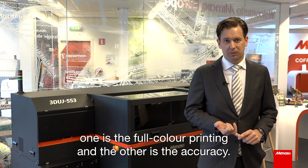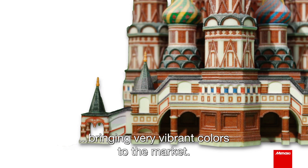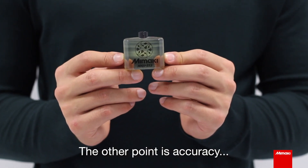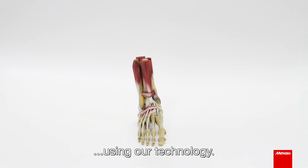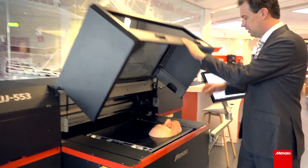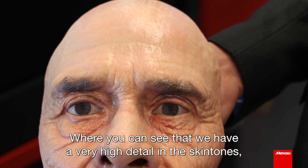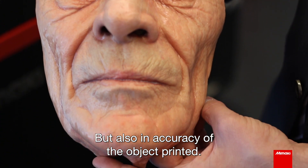Mimaki has specifically identified a few niches in the market: one is full color printing and the other is accuracy. What is very important for us is that we are bringing very vibrant colors to the market — this is especially important for product designers. The other point is accuracy, where we are able to print very fine details using our technology. Here we have a very nice representation of a mask of a human being, where you can see very high detail in the skin tones as well as the accuracy of the printed object.